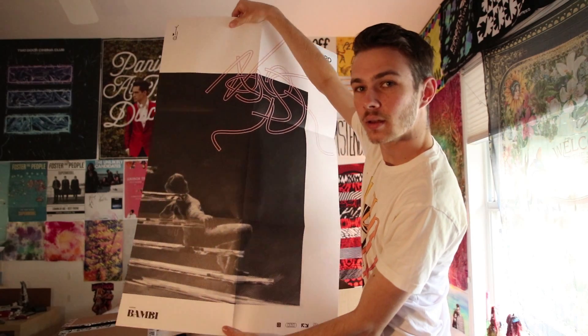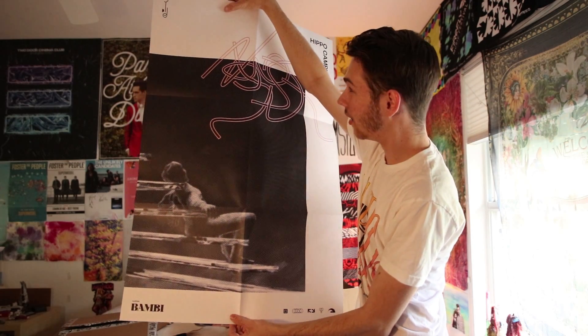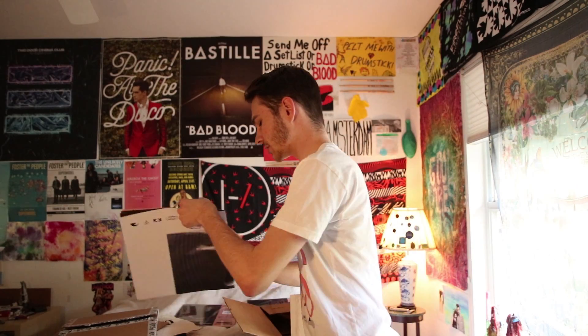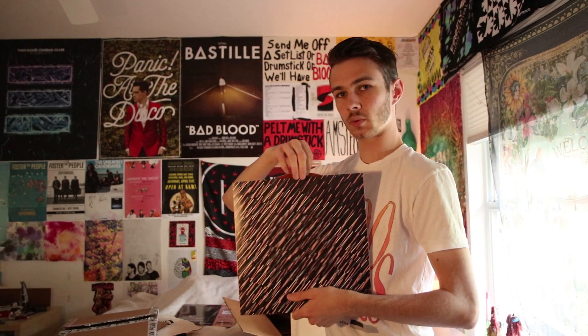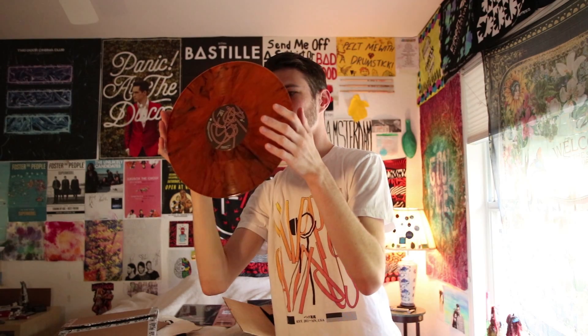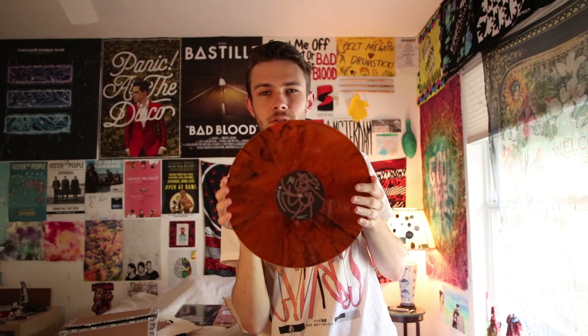Oh my gosh, look at that — that is so cool. This is probably the coolest one so far; I feel like they just keep getting better. Now it's time to look at the vinyl itself. Whoa, this is wild — look at that. I don't know, would you say this is golden or more orange? I like it though. What do you guys think — am I crazy for getting four variants? That's three down, one to go.